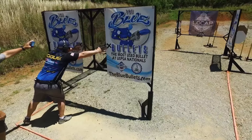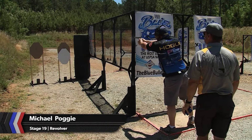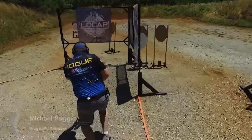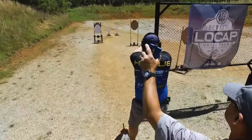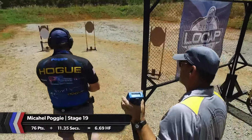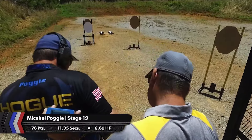Those unique individuals that select the wheel gun at this national are navigating one of the few stages that doesn't really put them at a disadvantage, as long as they don't have any make-up shots along the way. Michael Pogge takes 76 of the possible 80 target points in 11.35 seconds. No standing reload at the end — aim hard at those poppers and make the most out of it.